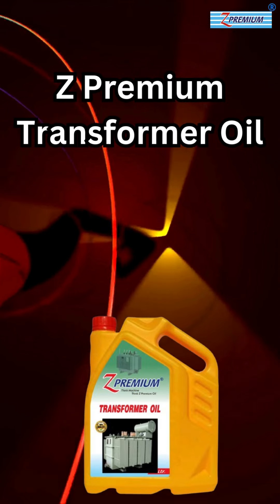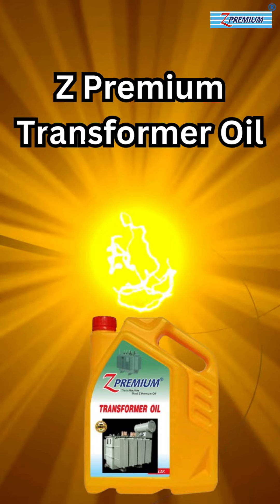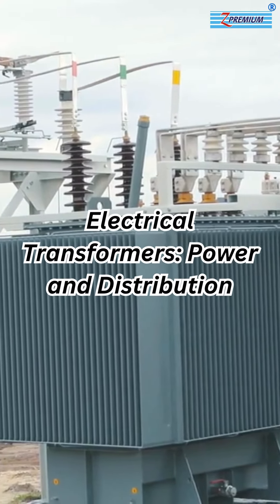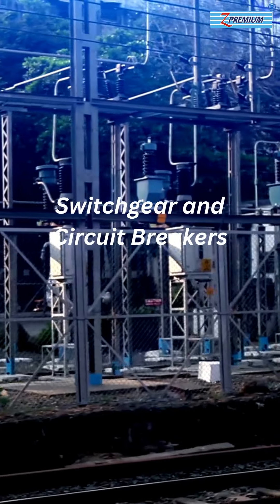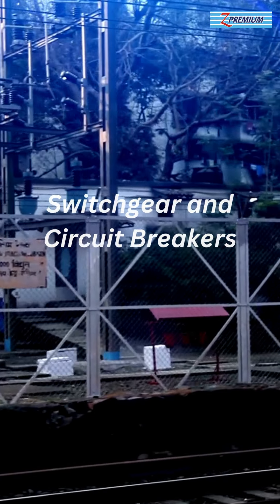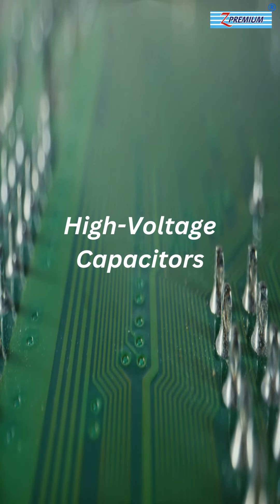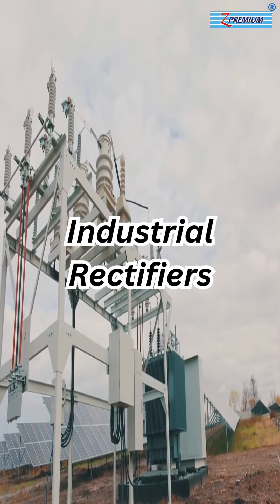Z-Premium Transformer Oil is a high-quality insulating oil formulated for electrical transformers and high-voltage equipment. It is used in power and distribution transformers for insulation and efficient heat dissipation, provides insulation and cooling for high-voltage switchgear and oil circuit breakers, ensures efficient operation and longevity in high-voltage capacitors, and is applied for insulation and cooling in industrial rectifiers.